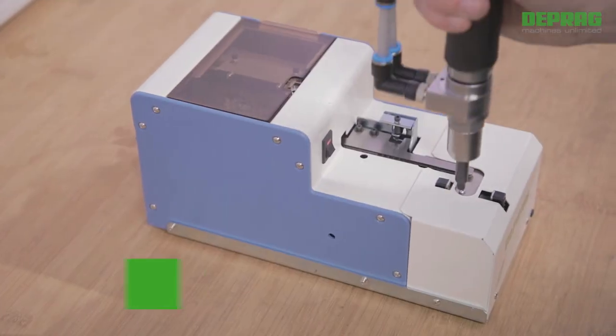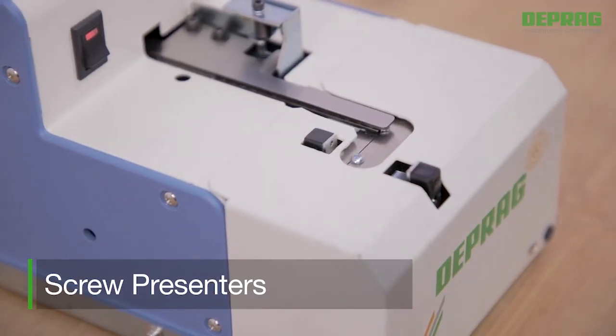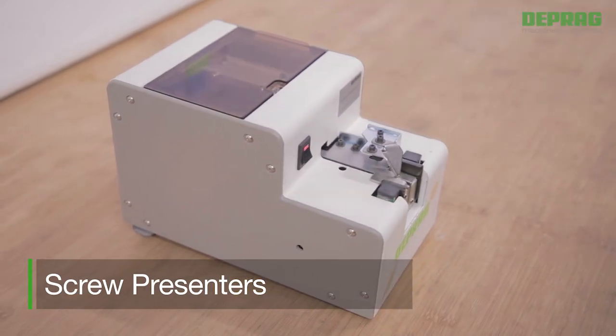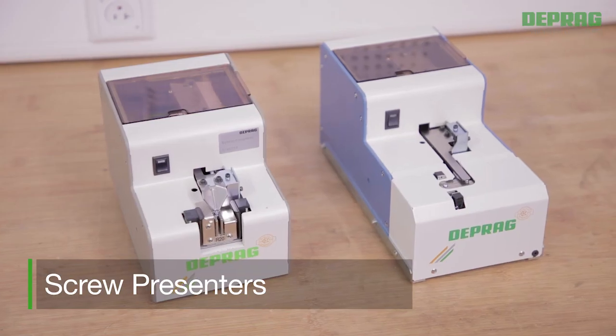Screw presenters are actually a low cost, quick solution for small batch assemblies. Even fasteners with unfavorable measurements can be processed using screw presenters.